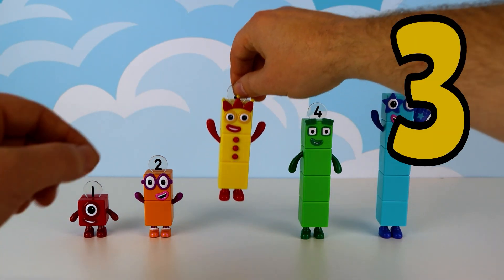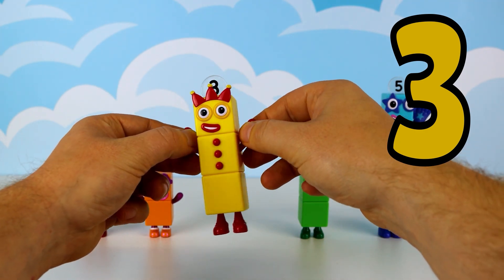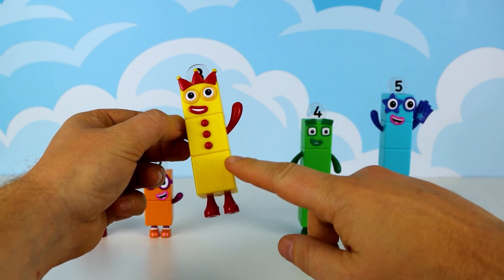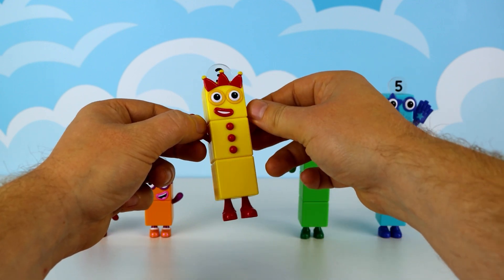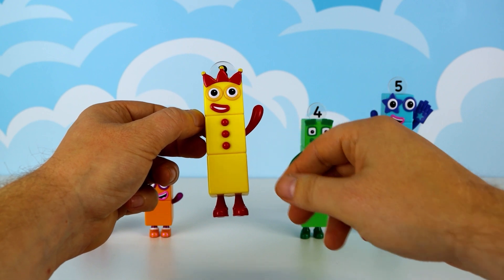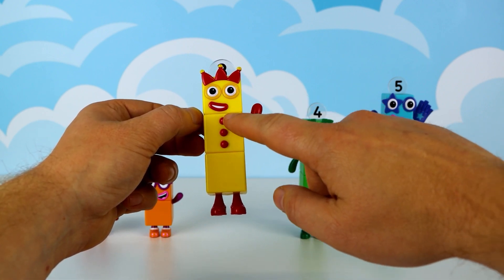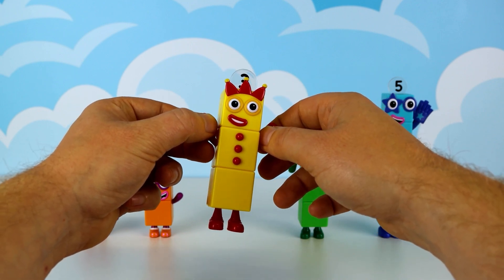Here's 3, a lively dancer in yellow. Can you count her blocks with me? 1, 2, 3. Good job. Did you know she has 3 red buttons? 1, 2, 3. Number 3 loves to dance. Can you dance with her?